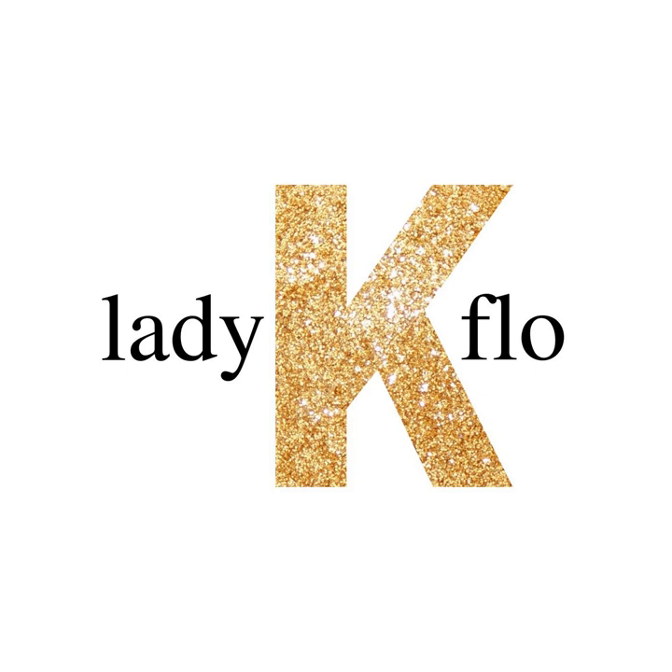Masterpieces is written and recorded by Lady K. Flo. If you like this podcast and want to hear more like it, the greatest compliment you can give is to tell a friend. Subscribe to Lady K. Flo on Apple, Google Stitcher, or wherever you listen to podcasts. Thanks.